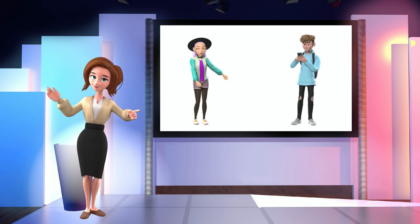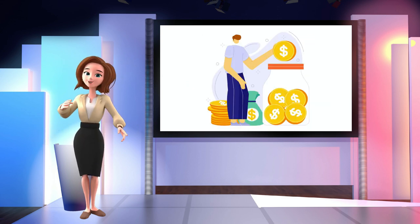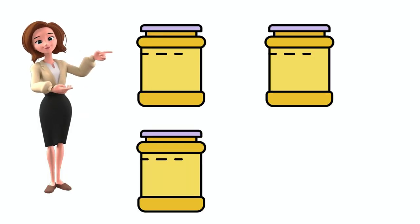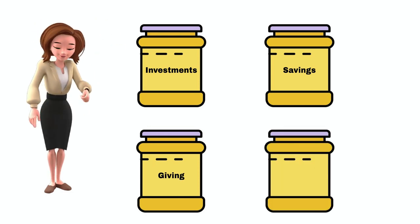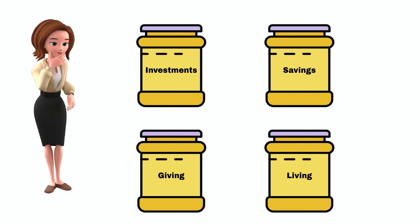So how does it work? Every month when you get your income, before you do anything with it, divide it up into different pots or jars. Of course, you don't need to use actual pots or jars for this. Label the three 10% jars: investments, savings, and giving. The last jar, the 70% jar, you can label living. So now you have four jars or pots.